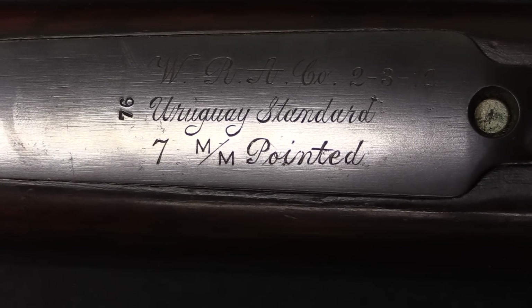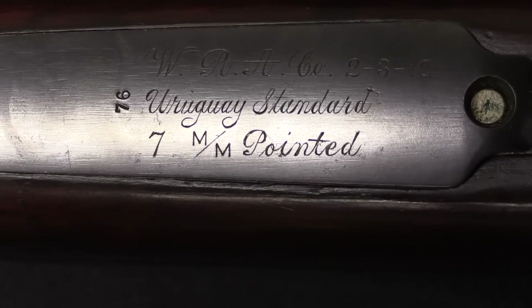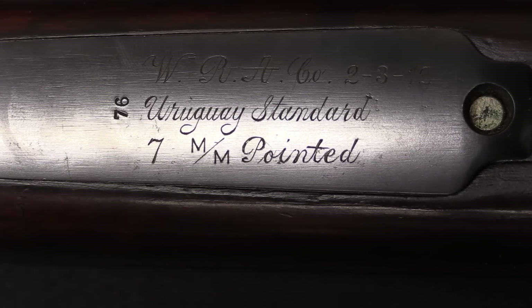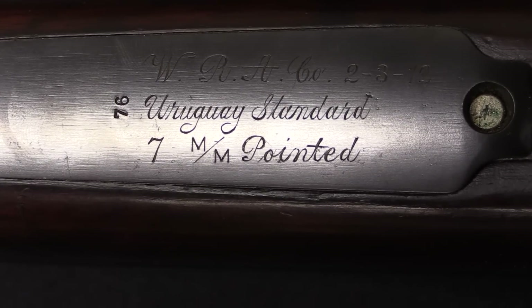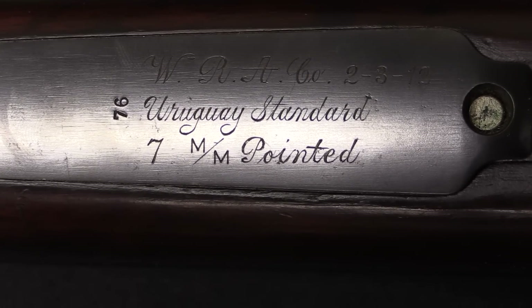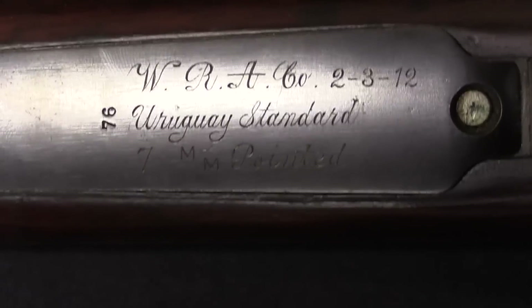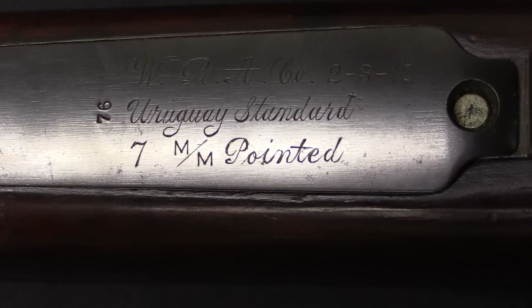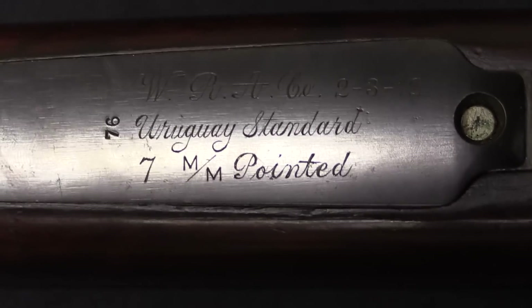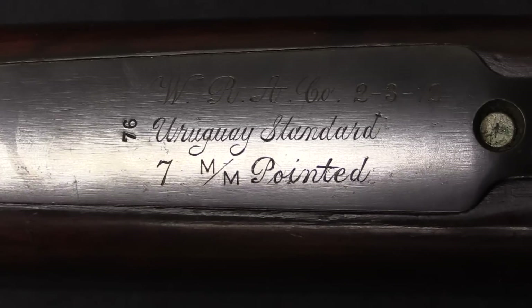It appears to have been, at least experimentally, something like 1902. By 1913 the pattern was in standard production for the Spanish. Uruguay had gotten into 7mm back in the 1890s with the round-nosed bullets. And so I suspect that part of the reason Winchester got this was to try and keep up with what DWM was developing in regards to higher velocity pointed bullets.